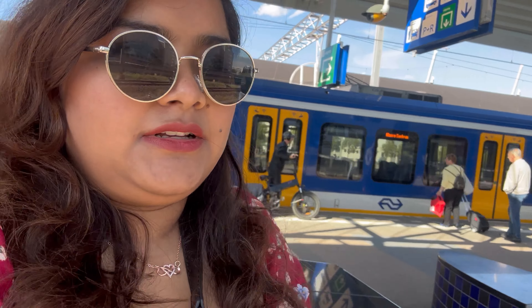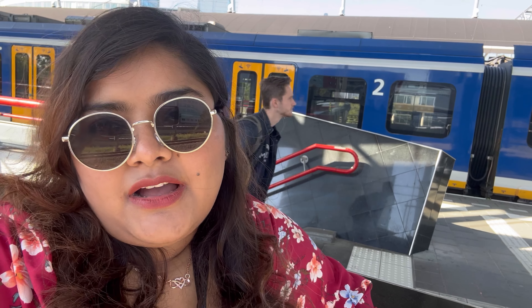So, how are we going? We are taking a train from the station to Amsterdam Central and from there we will take a bus to Markin. Markin is basically an island village near Amsterdam Central. We are also going for the first time, so let's see.